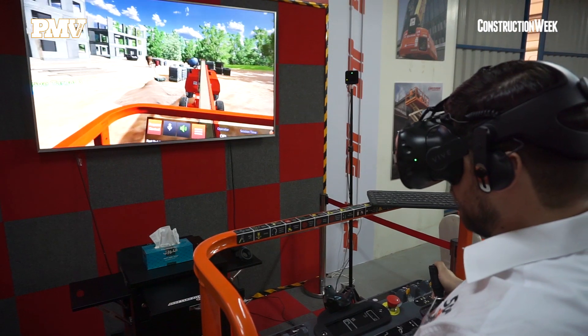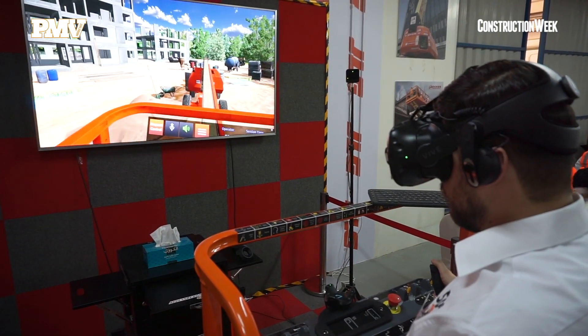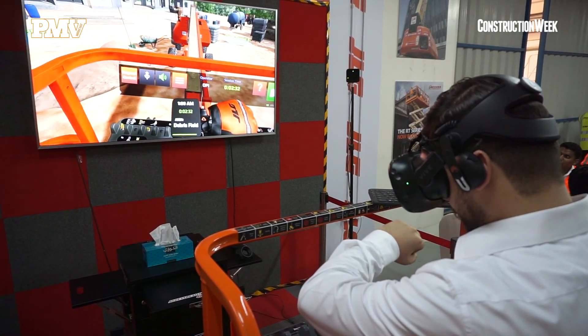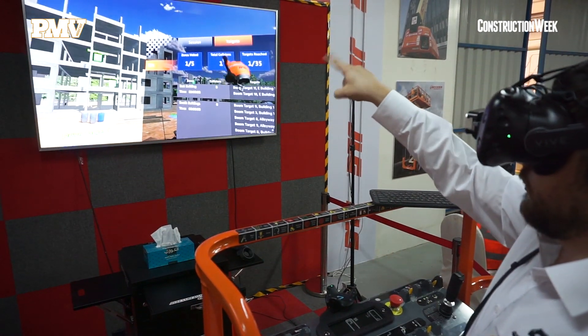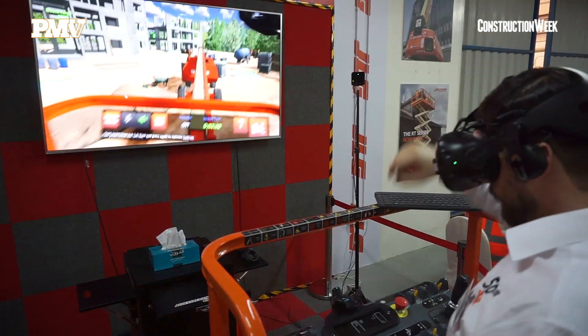The VR simulator is now available to sell. They all come direct from the US and we anticipate strong demand from rental companies, but also from independent training centers here in the Middle East, in India, and in Africa. What we want to bring is an idea that you don't have to have a machine to be able to get the feeling of being on it.